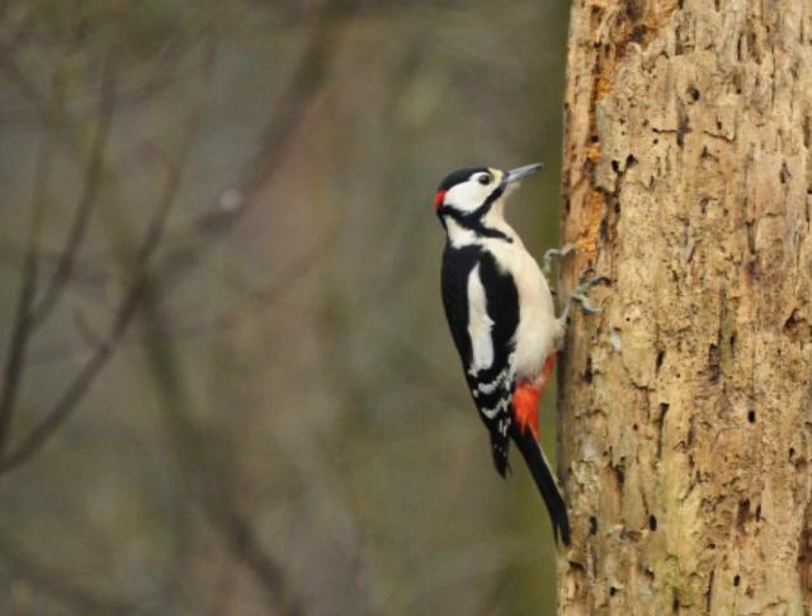How does this bird perform his task, evidently without even getting a headache, much less a concussion?